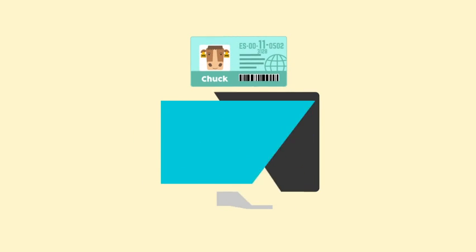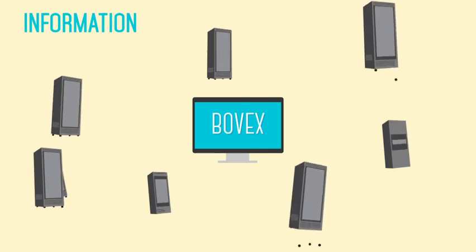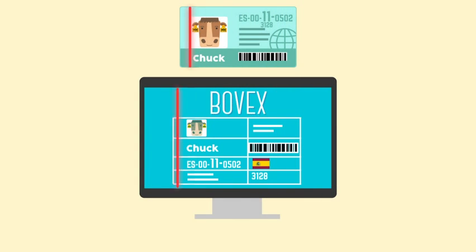All data in bovine passports is managed by BOVEX, a system that facilitates an exchange of information between the national databases — a system that will digitize all paper passports in the near future.